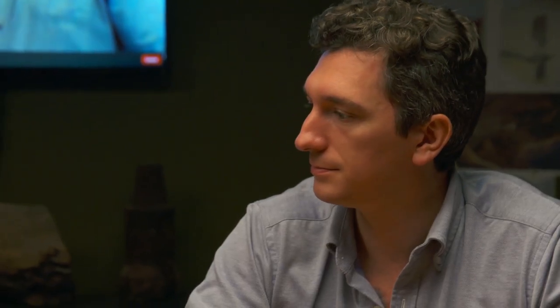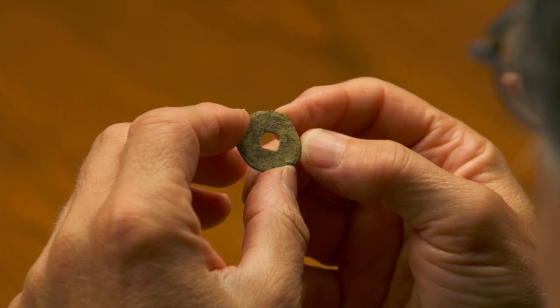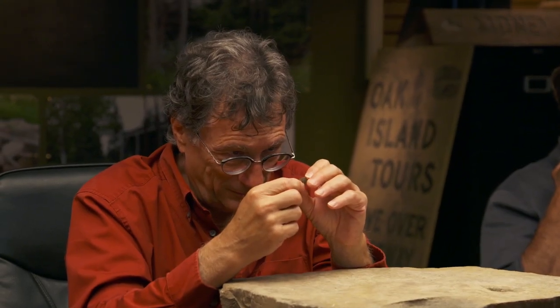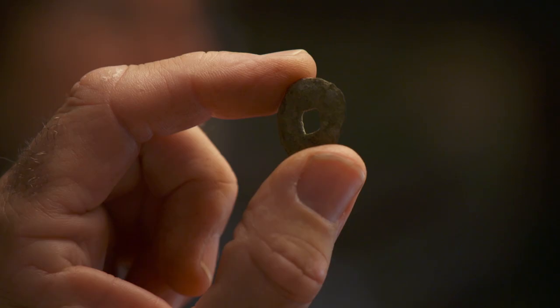Is that a coin, Gary? Yeah, it's a coin — a coin with a square hole in it. It's got some heft to it, that thickness to it. And if you look at it closely, you can see some kind of symbols on it, embossing almost up along here.